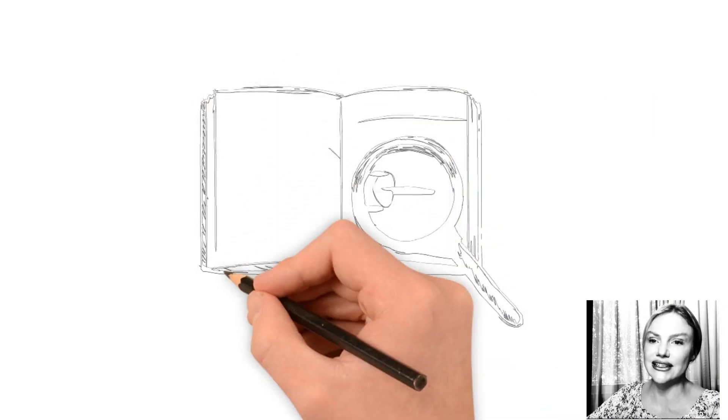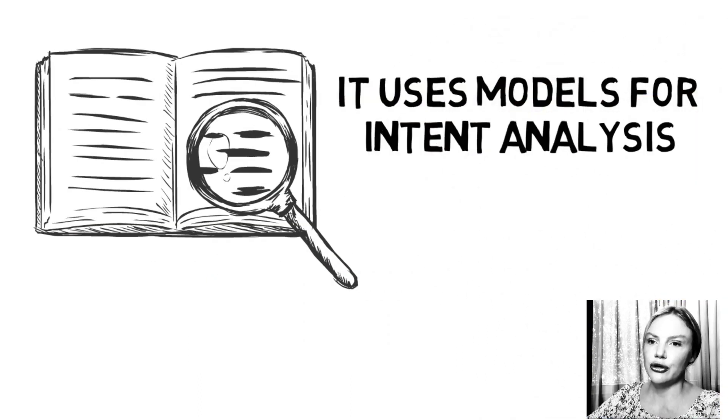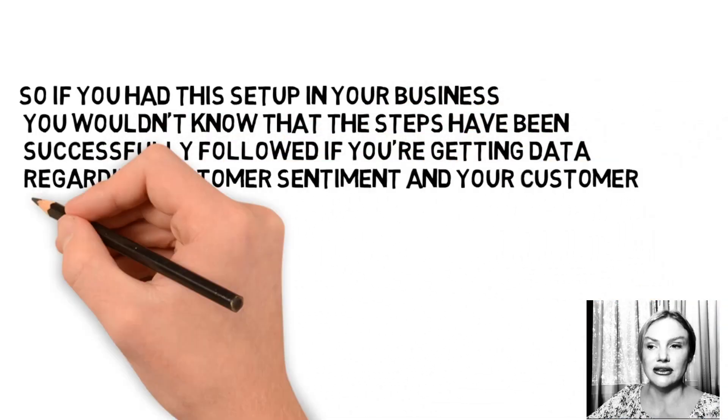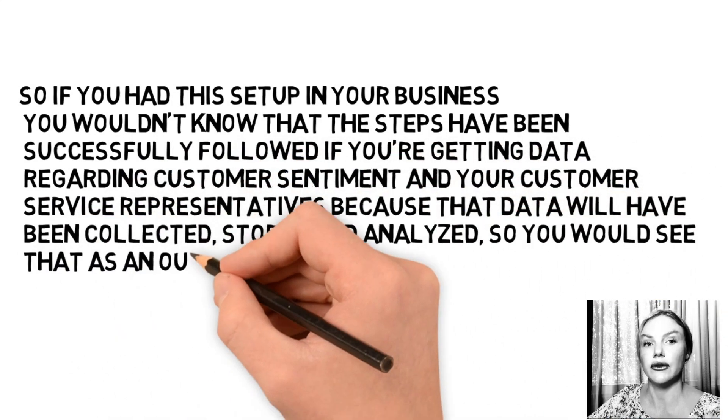Step three: the system analyzes the data collected and uses models for intent analysis, improvement in real-time communication, and customer engagement. The last step is that the system generates reports such as a summary of key call issues analyzed and a call report. If you had this set up in your business, you would know the steps have been successfully followed if you're getting data regarding customer sentiment and your customer service representatives, because that data will have been collected, stored, and analyzed.